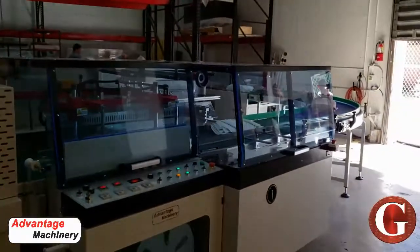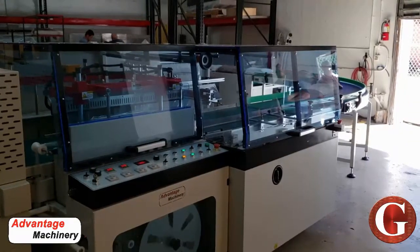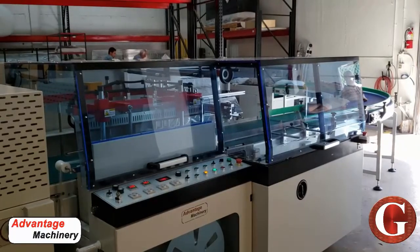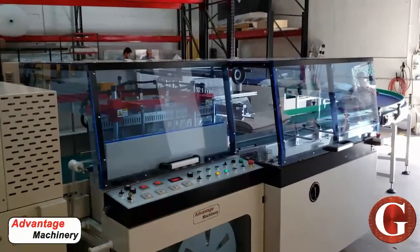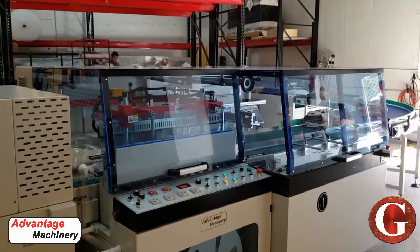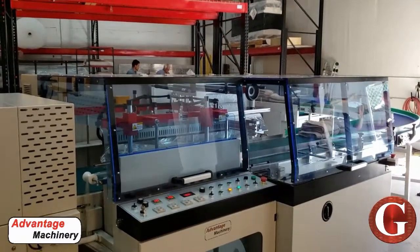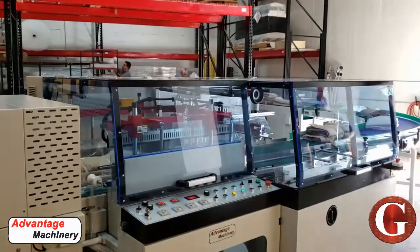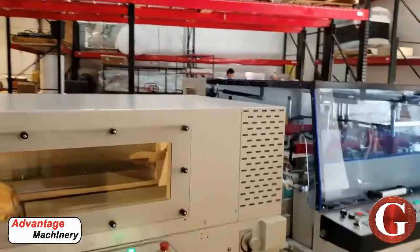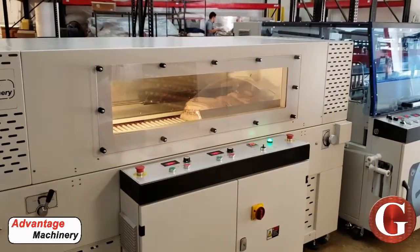The 803 is a very heavy duty machine. In this application we have it paired with a T-64 tunnel. The T-64 tunnel is very strong in its air flow. It has good air circulation within it to be able to make a very nice tight shrink. As you can see, the different size packages that are coming through the tunnel all shrink just as well.